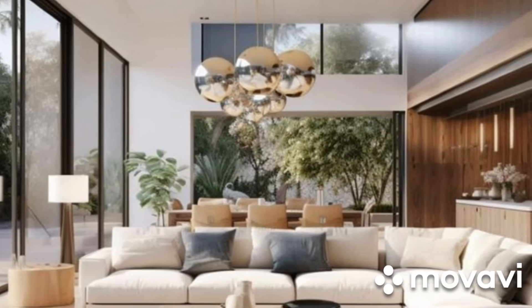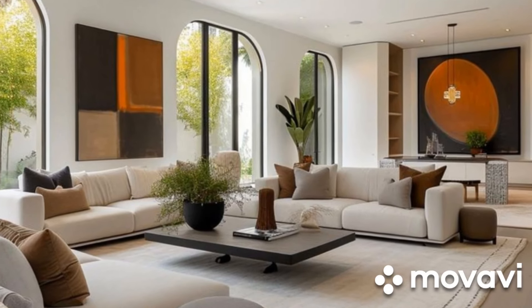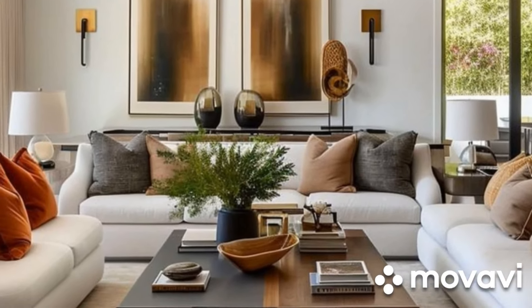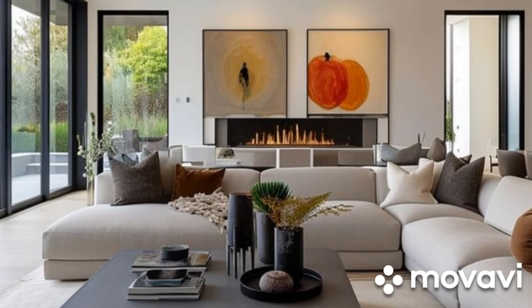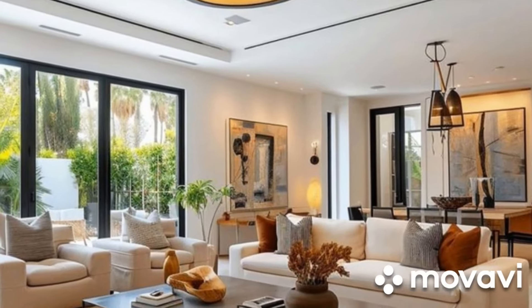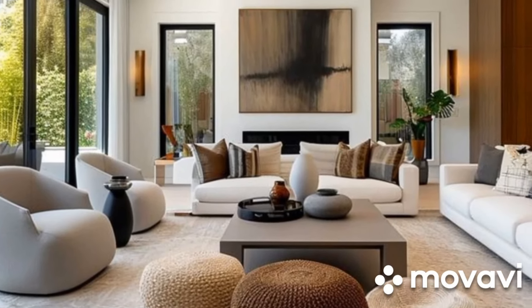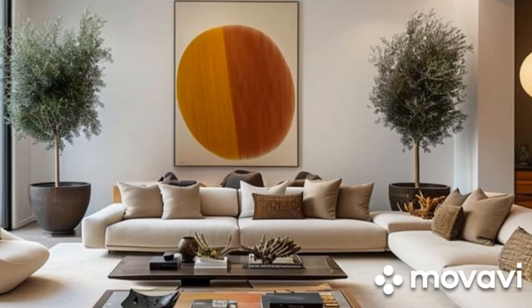Layered Lighting for Ambience and Functionality: Lighting plays a pivotal role in shaping the ambience of a contemporary living room. Layered lighting — comprising ambient, task, and accent lighting — is employed to create depth and dimension within the space. Recessed lighting fixtures provide ambient illumination, setting the overall mood of the room, while task lighting such as floor lamps and pendant lights serves functional purposes like reading or working. Accent lighting such as wall sconces or track lighting highlights architectural features and decorative elements, adding drama and visual interest. The strategic placement and combination of these lighting elements contribute to a well-lit and inviting atmosphere that adapts to various activities and occasions.